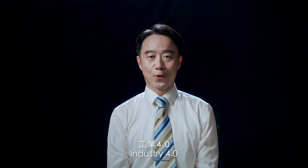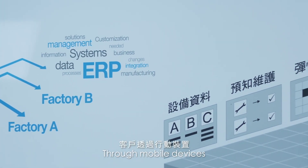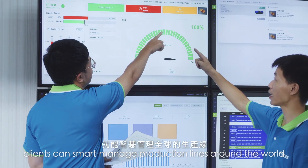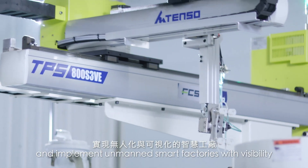Industry 4.0. The Internet of Things and AI offer all-round solutions. Through mobile devices, clients can smartly manage their production lines around the world and implement unmanned smart factories with versatility.